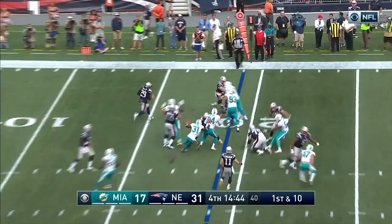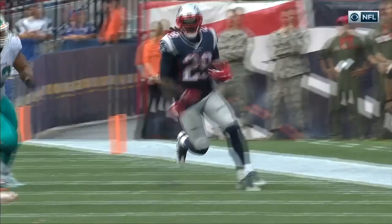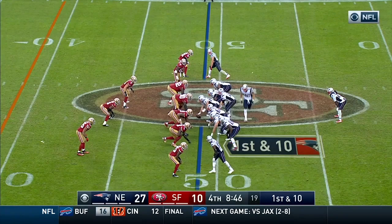Belichick explained to us — it just depends on what you think of their return team. If you think they're too good, then you kick it through the end zone and take the result at the 25. This is LeGarrette Blount — Blount with a hurdle for extra yardage. The size of Blount to get up — that's incredibly athletic for a man that size in the open field.